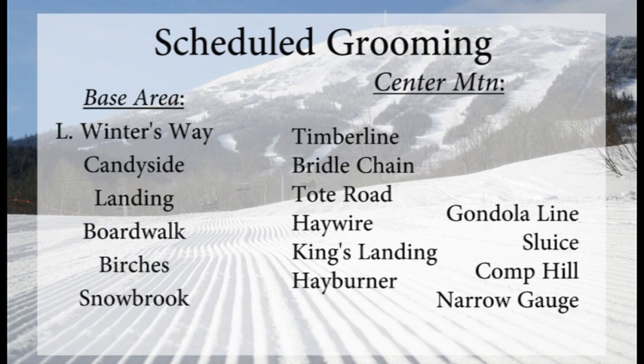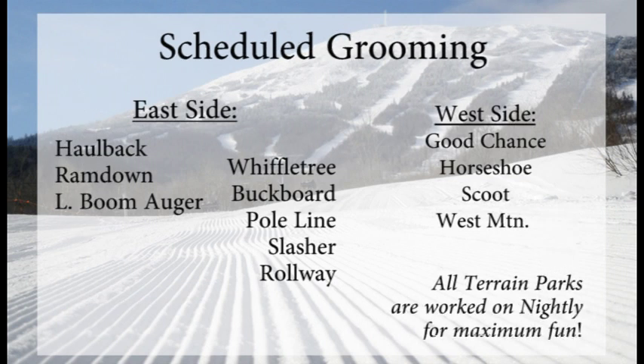Central mountain trails like Timberline, Bridal Chain, Tote Road, Haywire, King's Landing, Hayburner, and Gondola Line will all be groomed out. Hallback, Ram Down, Lower Boomer, Wiffletree, Buck Board, Pole Line, Slasher, and Rollway on the east side of the mountain. And over towards the west side you'll find Good Chance, Horseshoe Scoot, and West Mountain — all with smooth corduroy on them first thing for Wednesday.